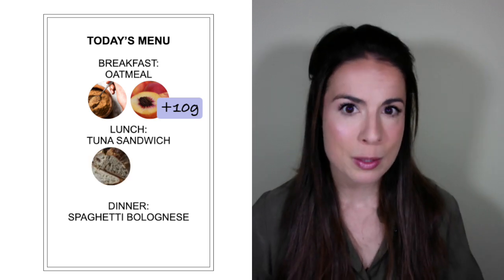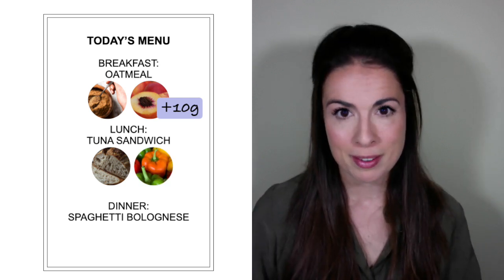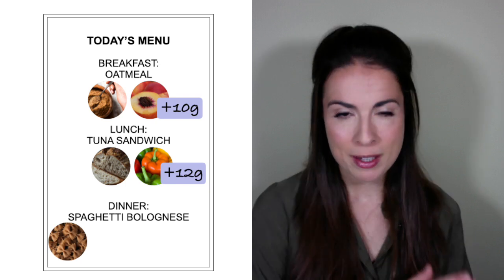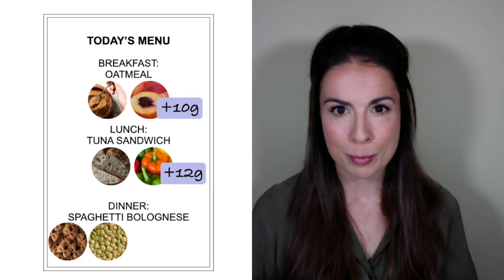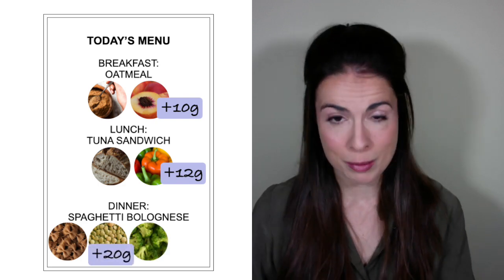For lunch, I'm going to swap the bread for wholemeal sourdough and serve my sandwich with some sliced bell pepper — that adds 12 grams of fiber. For dinner, I'm going to swap the pasta for a whole grain version, stir some lentils into my bolognese to bulk it out, and serve the meal with some broccoli — that adds over 20 grams of fiber.